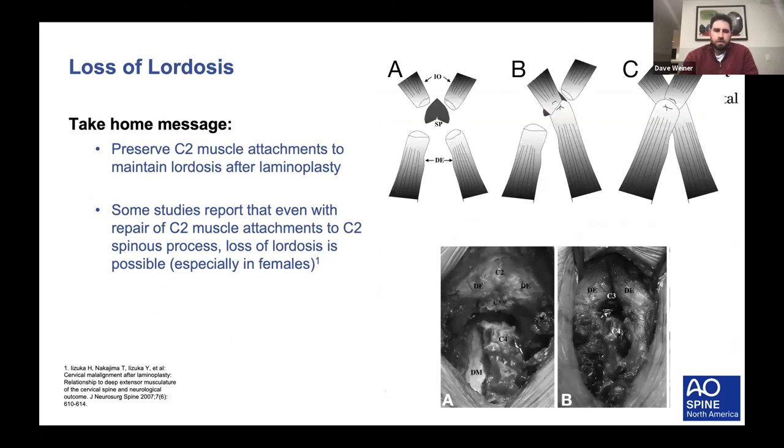The take-home message is to preserve all muscle attachments and perform a meticulous closure. A paper by Izuka describes a cruciate-type repair of the C2 spinous process—if you do have to detach C2 muscular attachments, bring the opposite diagonal muscle attachments back to the spinous process and repair them down. Even with that, some studies have demonstrated loss of lordosis especially in the female population.